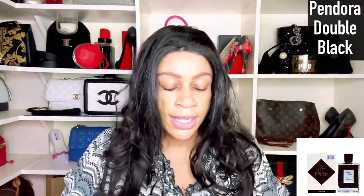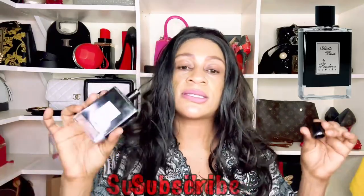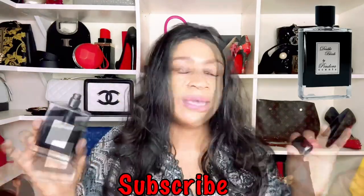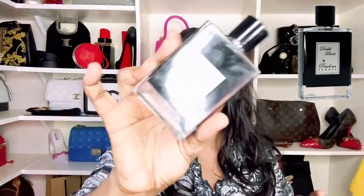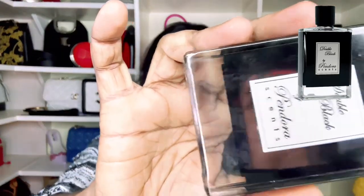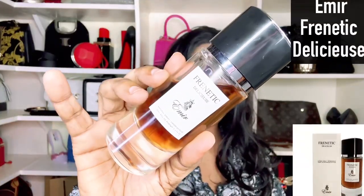The next fragrance is Paris Corner Pandora — Double Black. This is essentially their attempt on Kilian's Back to Black. This fragrance is fruity, musty, and sour, but it also has a boozy cherry element — something that feels fermented, a bit strange but also exciting to the senses. That makes it my number six recommendation.